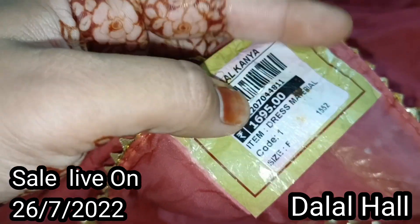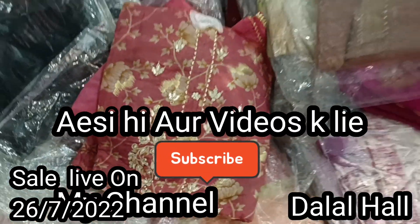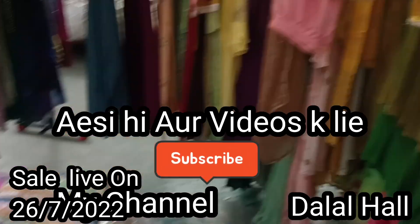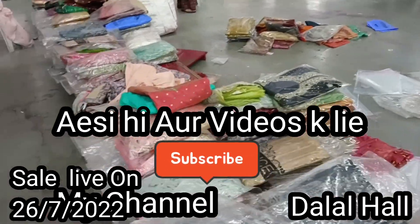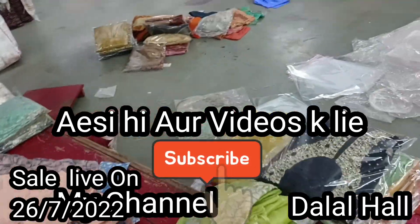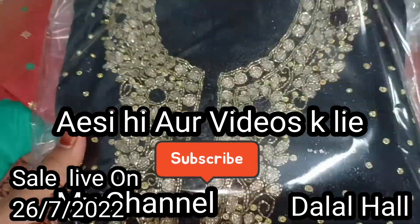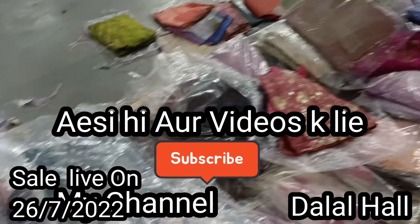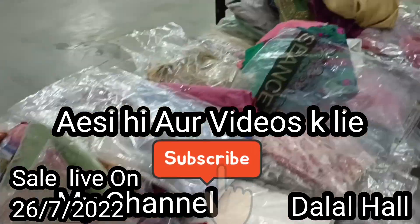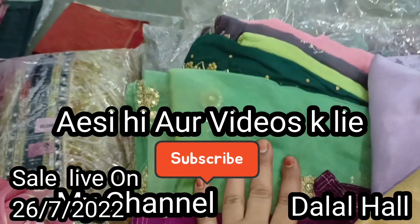The MRP is 1,600 — almost 1,700. And there is a lot of stock. So come, there are a lot of different types of heavy suits at Mangal Kenya in Paldi — it is a showroom located in Dalal Hall. This is where you could come and purchase it. In Dalal Hall, you can purchase it here.